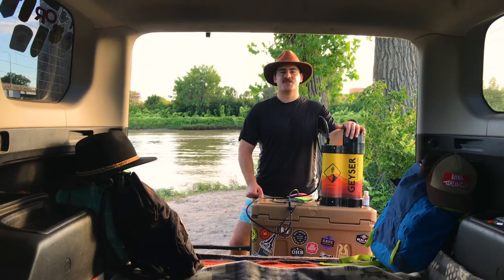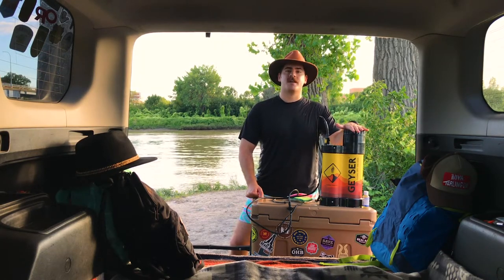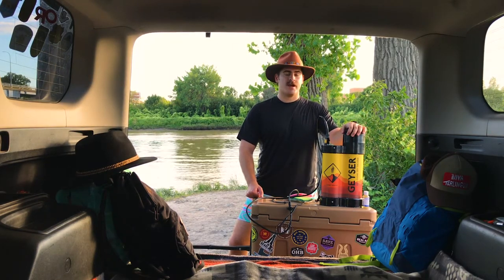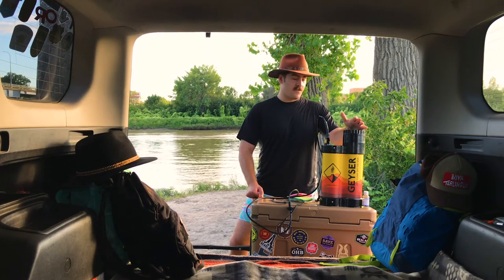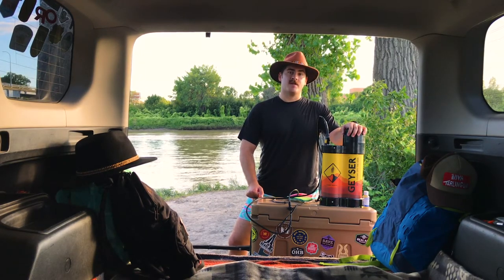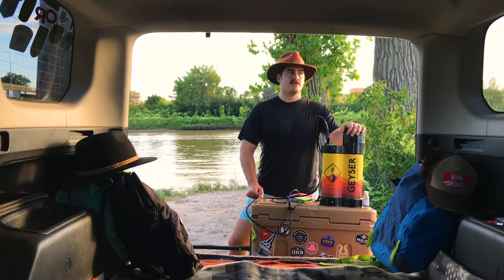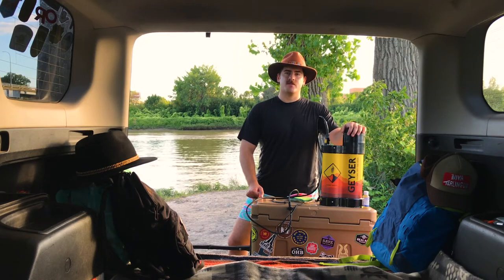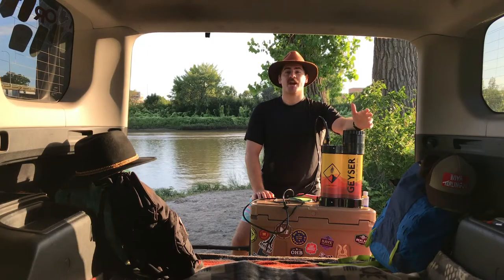Hey guys, I'm photographer Andrew Fisher and today I'm going to be doing a review of the Geyser shower system. I've had this thing for about a month or two now, so I've been able to take it out and try it out. I'm going to be going over a couple things that I really love about it, reasons why I use it over other shower systems, and things that I think they could improve on.